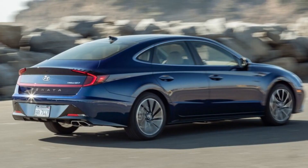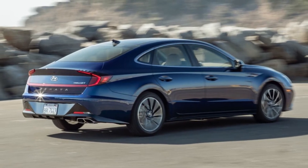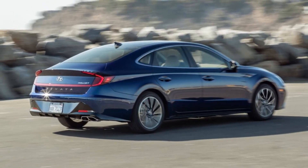Note that the powertrain warranty applies to the original vehicle owner only and is not transferable to subsequent owners. If you sell the car, the next owner will have five-year, 60,000-mile coverage.